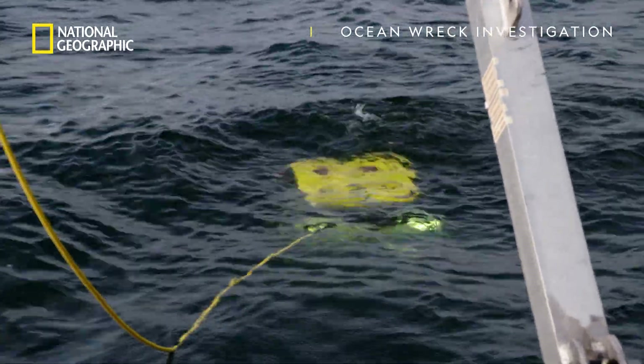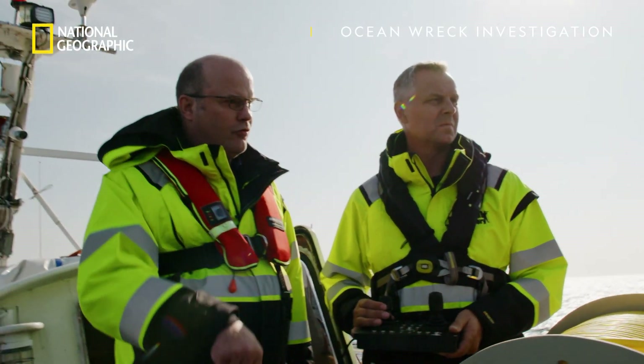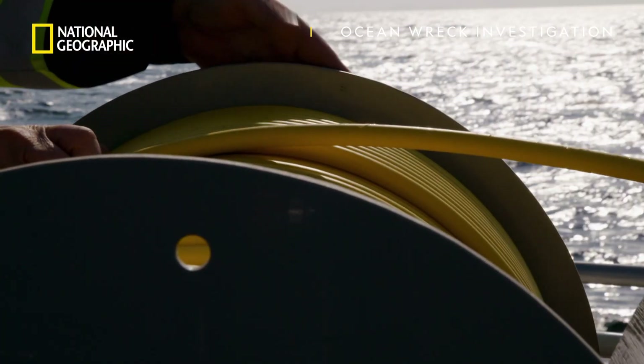We're drifting at two or three miles per hour so we have to really go fast down now and try to hit the wreck.